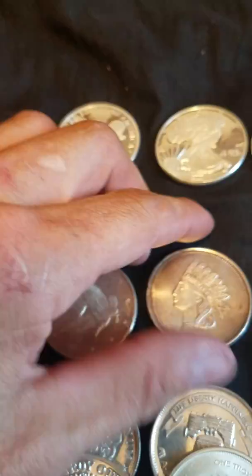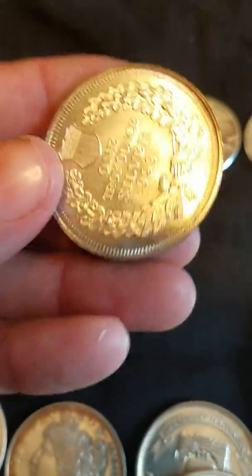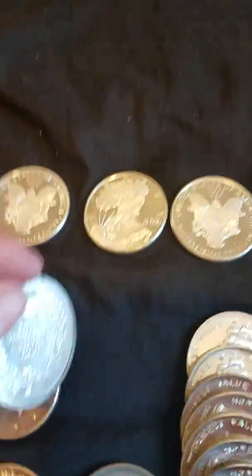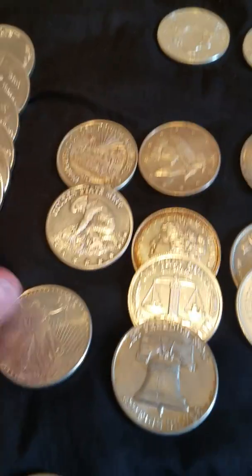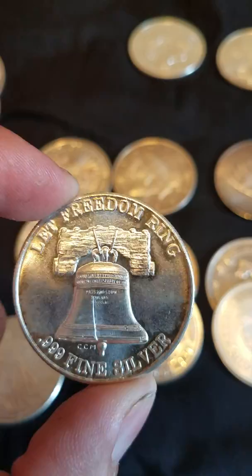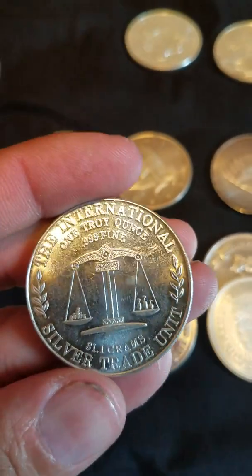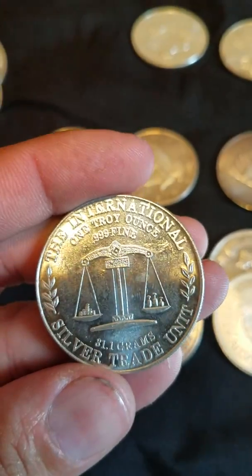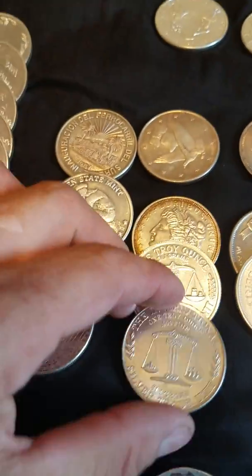Silver over Indian head. One thing I did kind of notice is that I had a whole lot more of this trade unit — the International Silver Trade Unit — so I actually found out I had a bunch more of these than I thought.